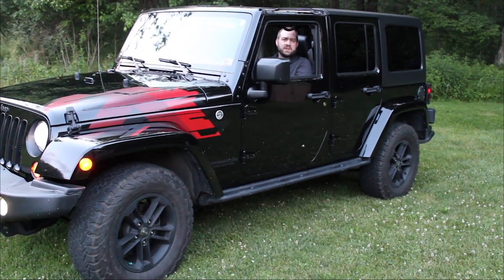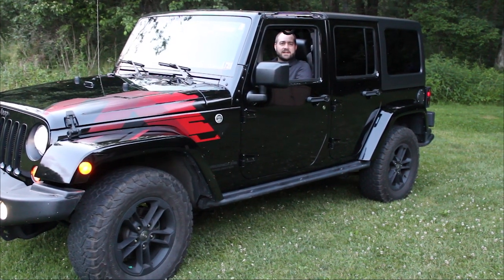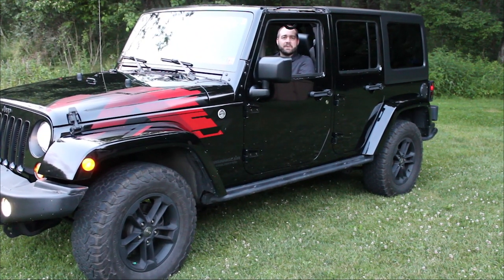Thanks for tuning in. Hope you enjoyed this video about our 2017 Jeep Wrangler Winter Edition. Hit that subscribe button, hit the like button, and please comment about your Jeep if you're a proud Jeep owner. We'd be happy to hear from you.